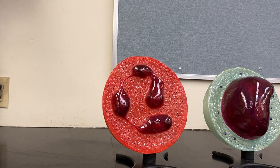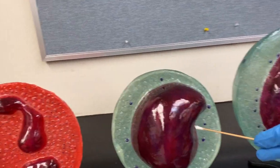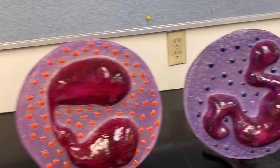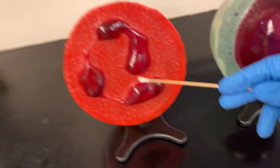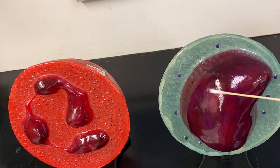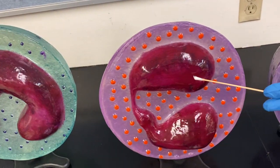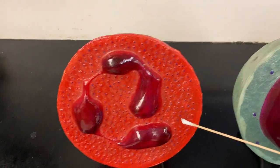Let's talk about white blood cells. What we're looking at here is neutrophils. The mnemonic that I remember is 'Never Let Monkeys Eat Bananas.' So Never would be neutrophils, Let is lymphocytes, Monkeys is monocytes, Eat is eosinophils, and Bananas is basophils.